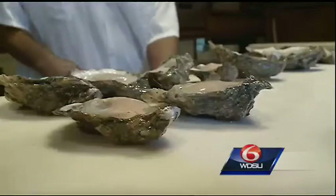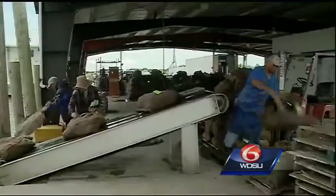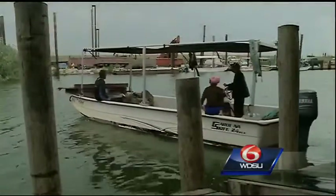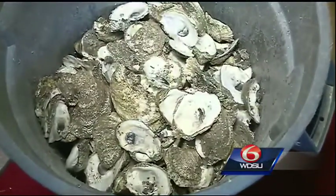Grilled, smoked, on the half shell — however you like them, oysters are a part of life here in New Orleans. Have you ever wondered where all these empty shells end up? A group called the Coalition to Restore Coastal Louisiana, or CRCL, is aiming to make a difference by returning these shells to their natural home: the sea.